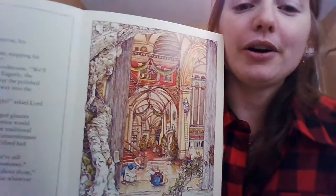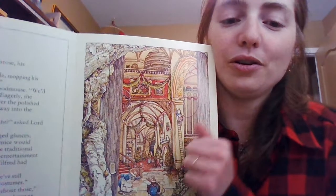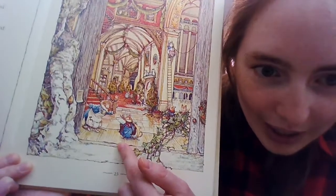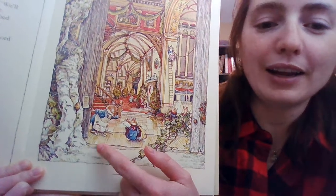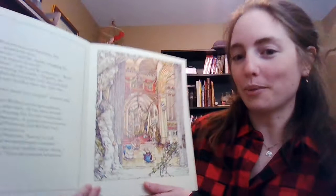Here we are in Old Oak Palace, and you can see they're getting the great hall all ready for the midwinter celebrations. There you can see Wilfred and Primrose talking to Primrose's dad, getting ready for their recitation — they're going to be reading a poem at the party.